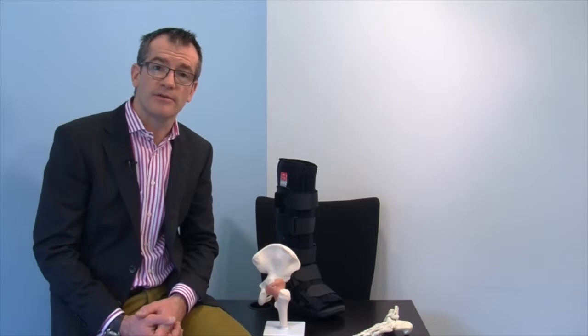The sling should be removed regularly to perform the exercises that Lucy will go through later. Some of these injuries require a follow-up appointment with an upper limbs specialist, as certain injury types can lead to delayed healing. If this is the case, an appointment will be sent to you through the post. If you do not have an appointment and after three months you're still experiencing significant pain and swelling, please contact us. We would also like you to contact us if you're experiencing significant pain or symptoms away from the site of the injury.